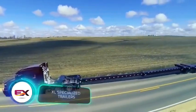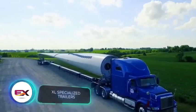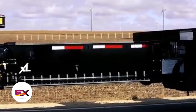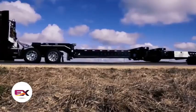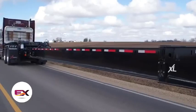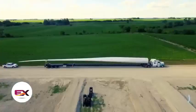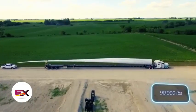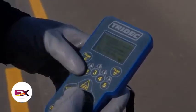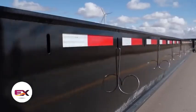XL Specialized Trailers crafted a trailer specifically for transporting wind turbine blades. It stretches out to 56 meters, and can be extended to 61 meters with various upgrades. Surprisingly, this length doesn't compromise its reliability — the trailer effortlessly manages loads of up to 40.8 tons. Operating the XL Specialized trailer is easy with a special remote control, and attaching hydraulic hoses is a snap thanks to the detachable hooks.